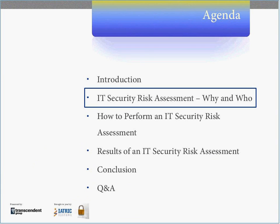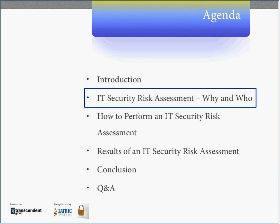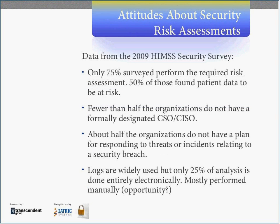As we think about the topic of an IT security risk assessment, two questions come to mind: why perform one, and who should be involved? But before we talk about why and who, we have some information that we wanted to share with the group.